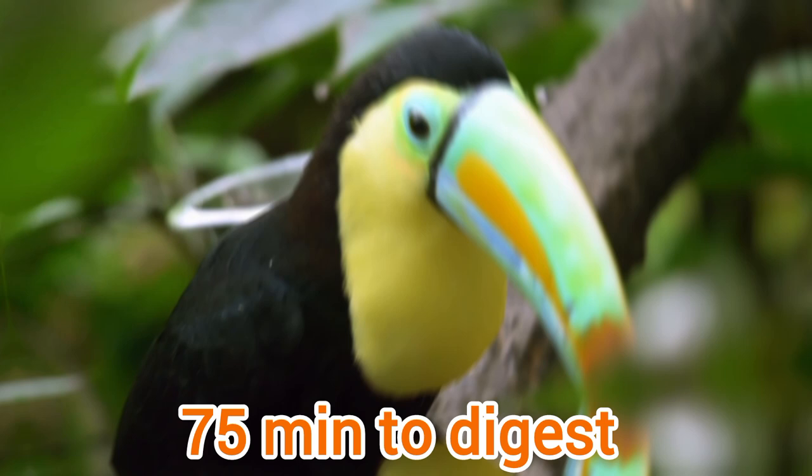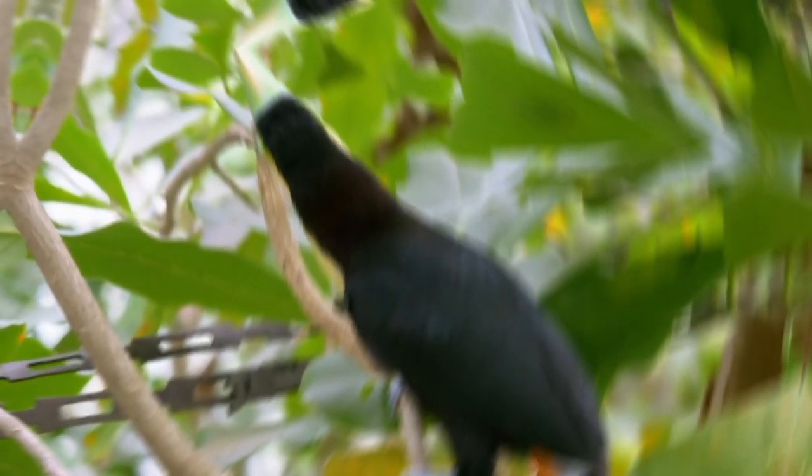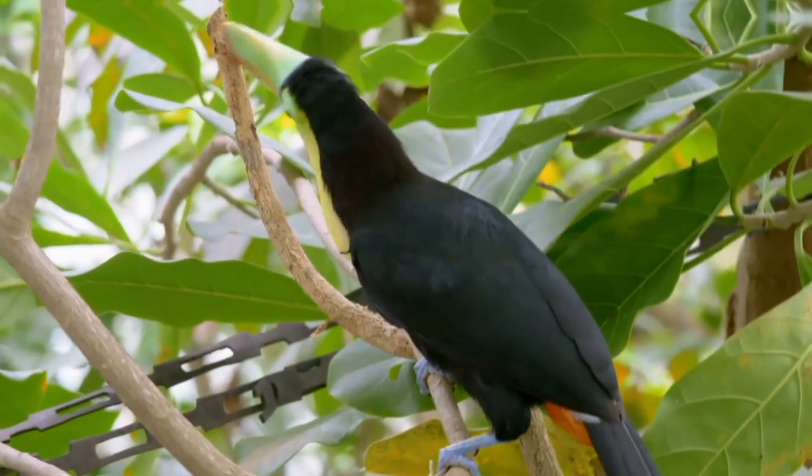Toucans also sometimes hunt small insects that come around them. Toucans make a variety of sounds and use their beaks to make tapping and clattering sounds.